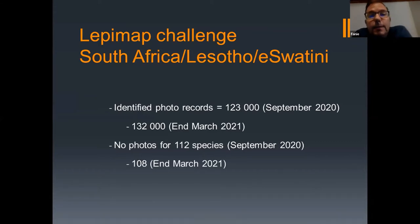Since my presentation in September, that has improved slightly. By the end of March 2021 we now only have 108 species without photos. So we've received photos for four species for which we had never had a photo before. I'll preview a few of those.